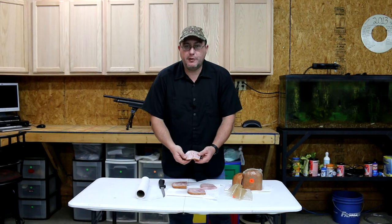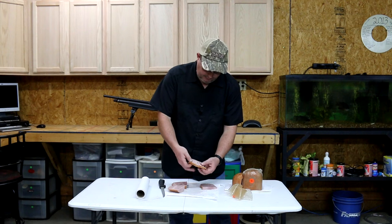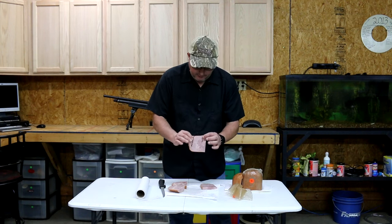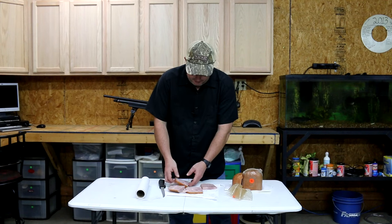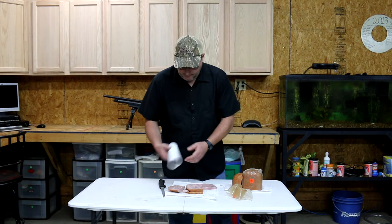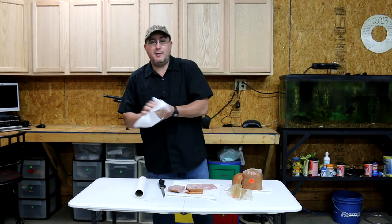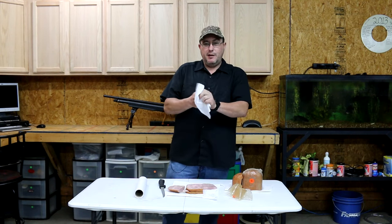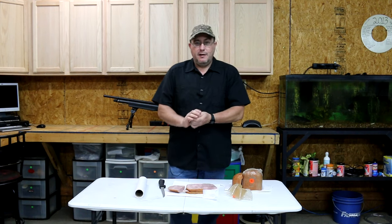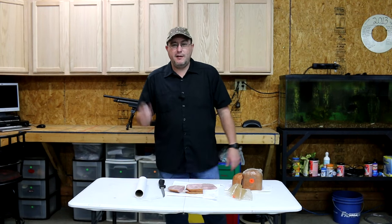That right there shows you definitive proof that an air rifle is still very dangerous and has a lot of energy at 100 yards. So be careful of your backstops. That also goes to show you that a lot of people like to talk about stuff they don't know anything about — they think about the little Daisy Red Ryder BB guns of yesteryear. And as you can plainly see, all this stuff has advanced way further than that. That's all I got for you today guys.